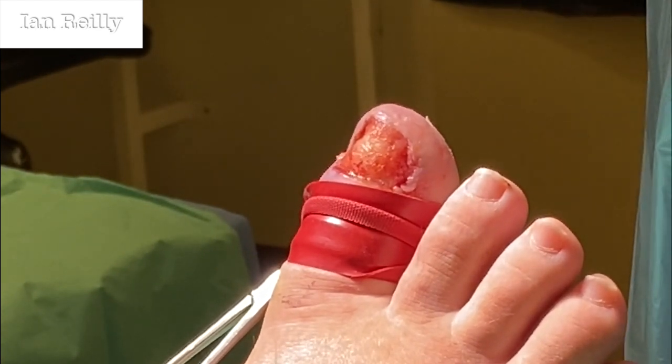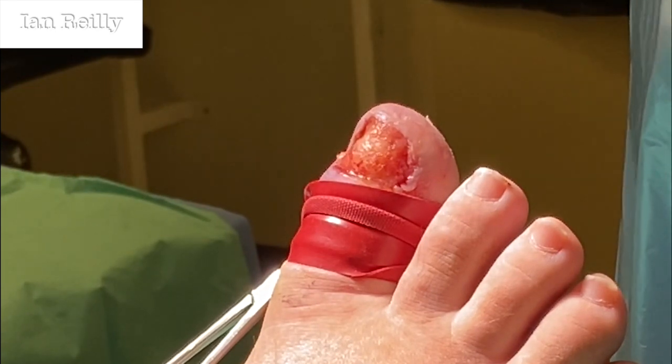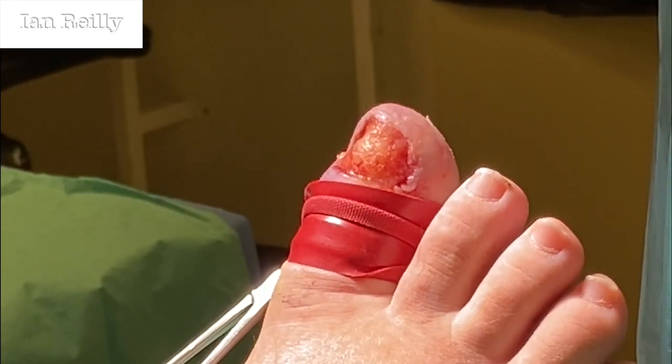Don't send a swab off for bacteriology in formalin because they rarely grow anything. We did ask for a histology sample — yes, a histo-sample.